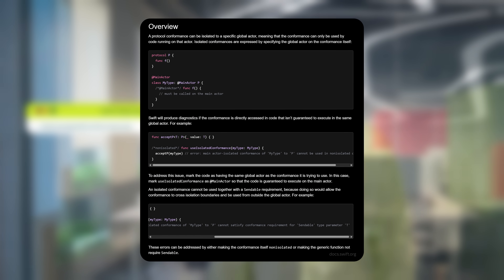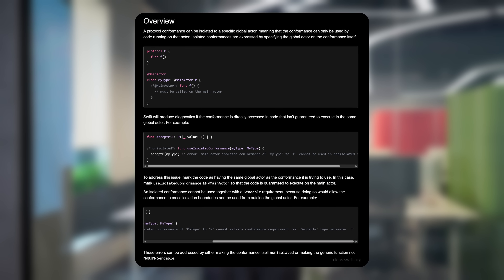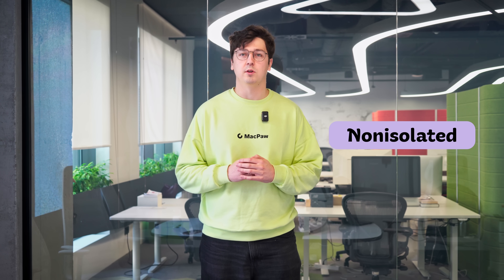What's new? First, infra-isolated conformances. Now isolated types can directly conform to protocols. The compiler does the safety checks for you, catching data races before they happen. Before this, we had to use non-isolated, which was messy and error-prone.